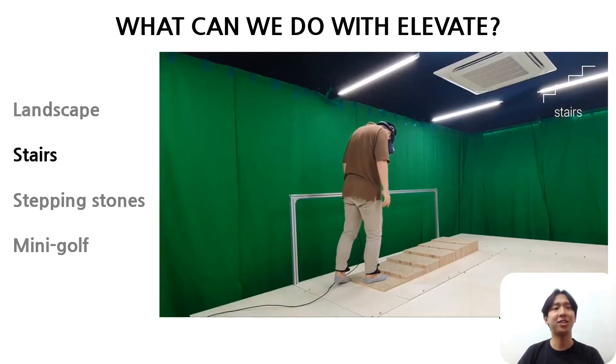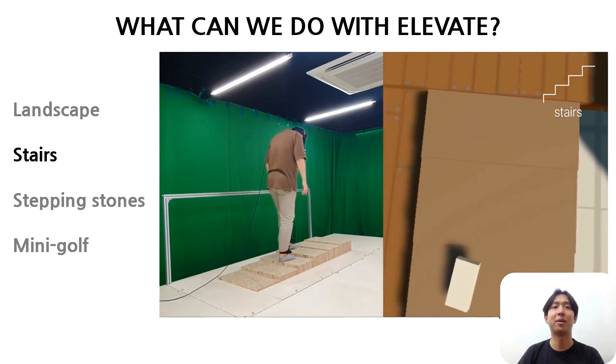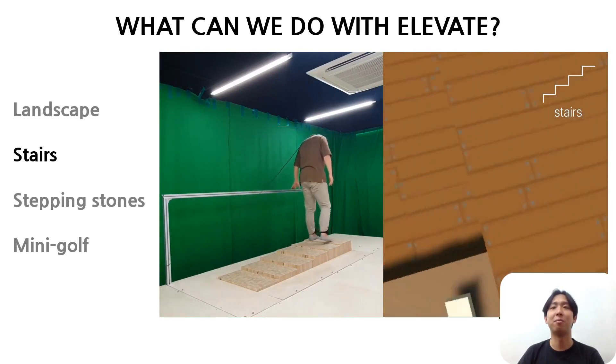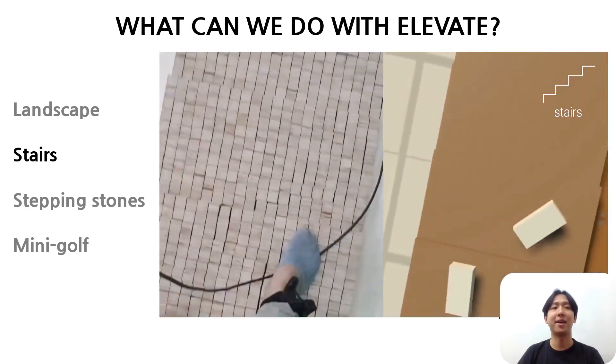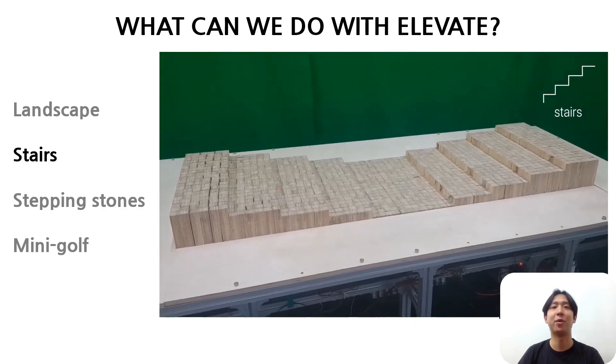The second application is stairs. Step by step, the haptic experience of climbing stairs enhances the immersion of virtual reality. ELEVATE can create various types of stairs by adjusting the width and height.